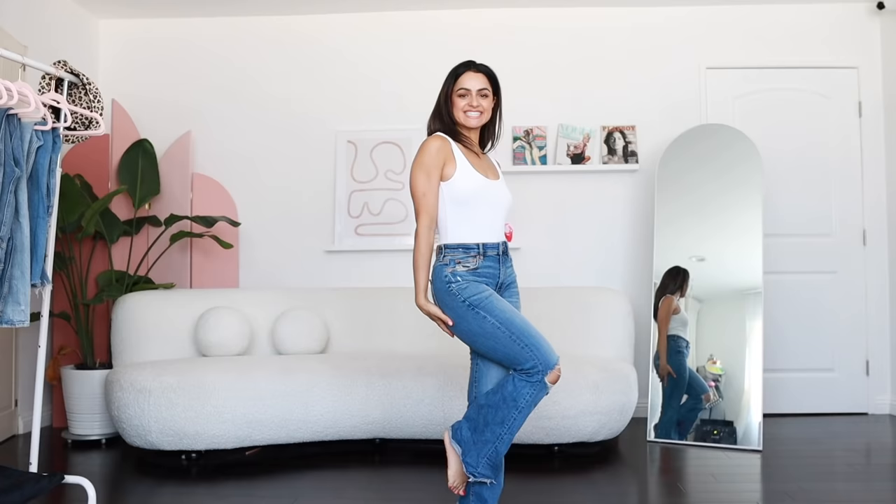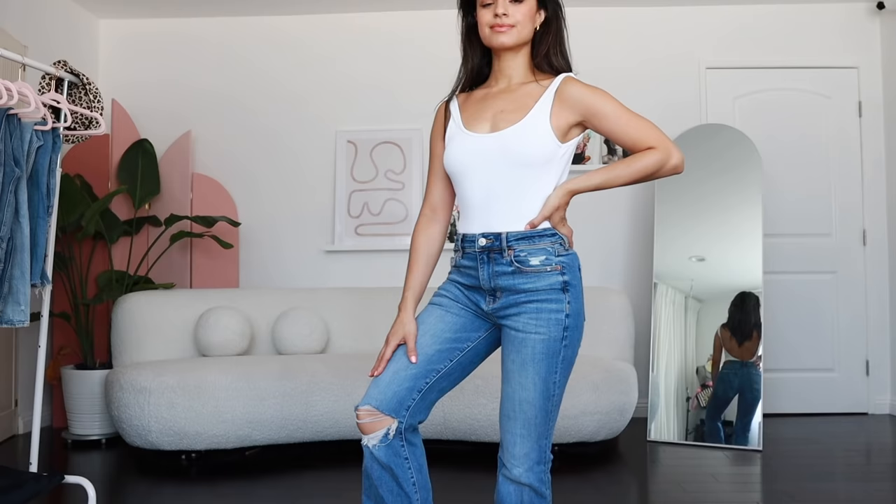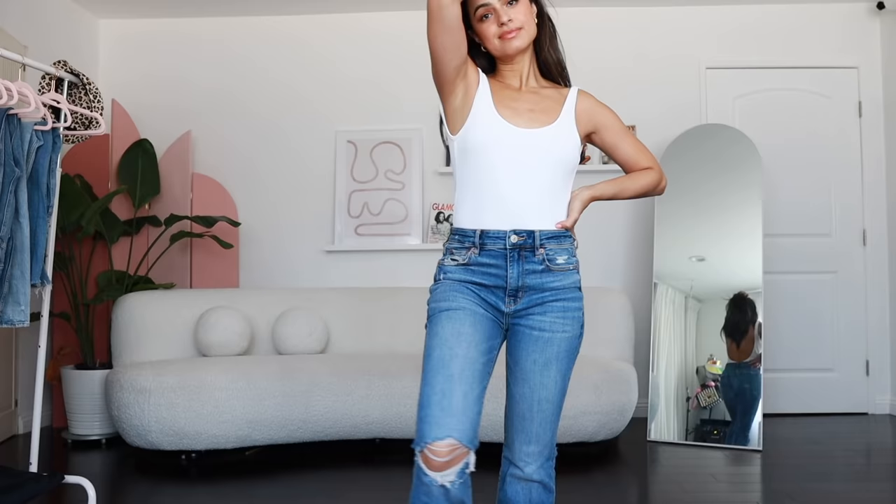Moving on to this nostalgic pair by American Eagle. I also want to shout out that they carry short and extra short as well. I just think these pairs are so fun. Another high kick to show you the stretch — they're so comfortable. These totally throw back to when I was in high school or even middle school, but it's just how I wish I was able to dress back then. I think flare legs make your legs look really, really long, so don't sleep on them. This pair hugs every part of your body.